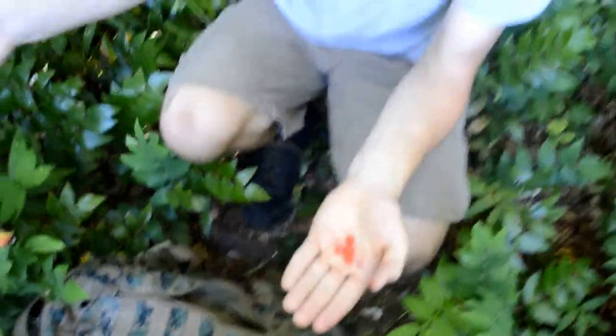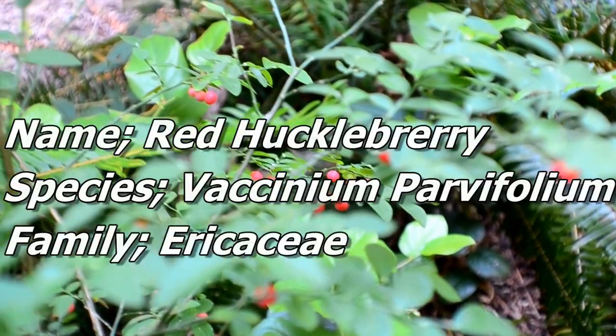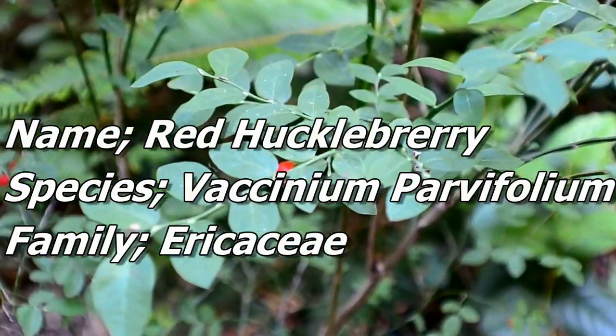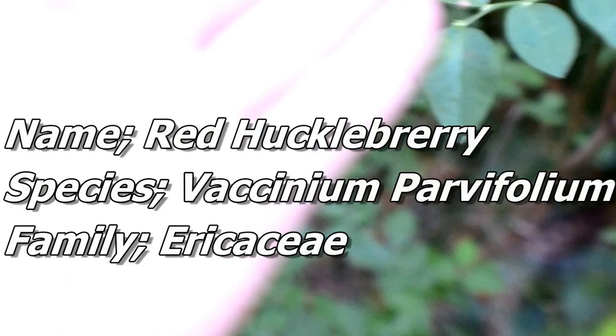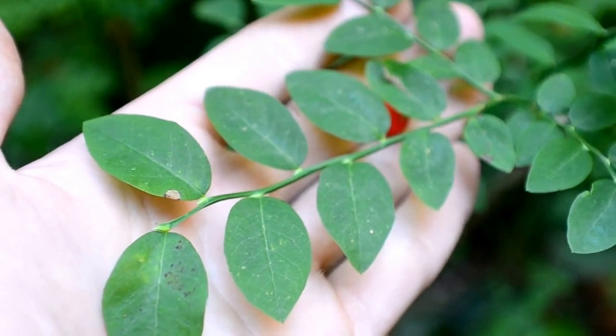It's called Red Huckleberry. There are many different species of huckleberry, this is just one of them. I know that this is the same family as, I think, Salal, Oregon Grape, and Blueberry. I think it's the same genus family, which is Ericaceae, is how I pronounce that.